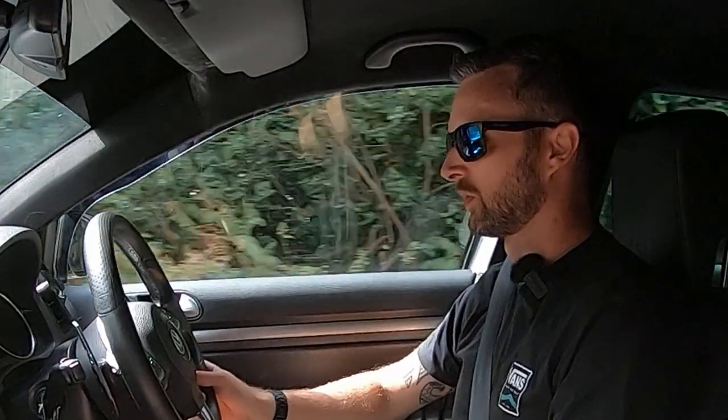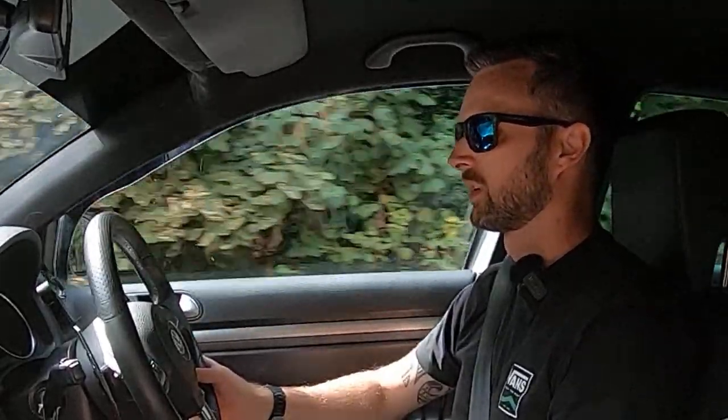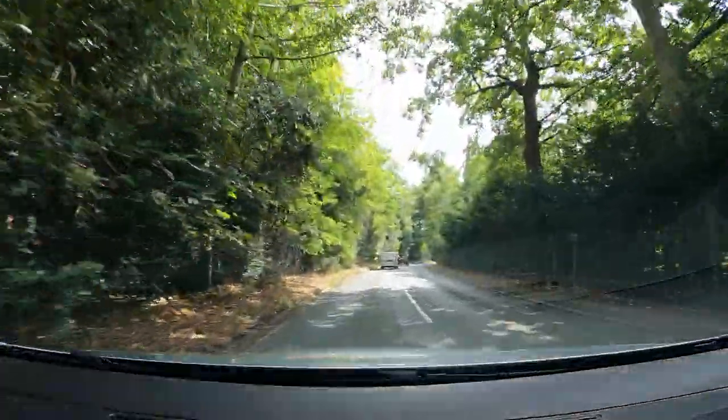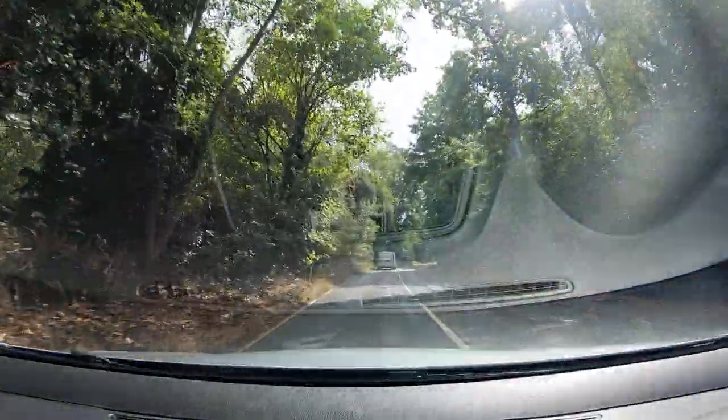Stage two plus is definitely on the cards — it needs the S3 intercooler and the custom exhaust. It doesn't need fuel pump internals at that point — that's a bit later on if you want to go to stage three with a hybrid turbo. But still decent numbers and plenty for what I need. I don't do huge miles in it, so yeah — it's definitely a keeper. This one's going to stay for a long time. It does everything and ticks a lot of boxes.